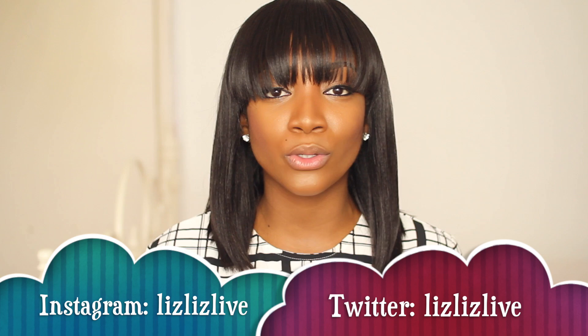Hey guys! I hope you're alright and I hope you're all good. So, as you can tell by the title, this video is a brown lipstick collection. In this video I'm basically going to share with you guys all the lipsticks, lip pencils and brown lip glosses that I have. I hope you all had a blessed weekend and had a good rest.